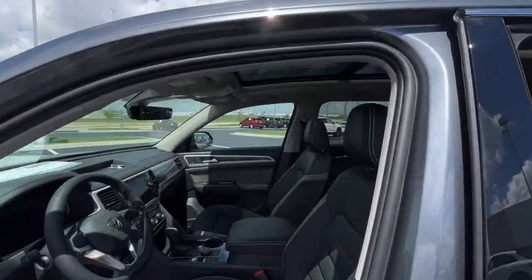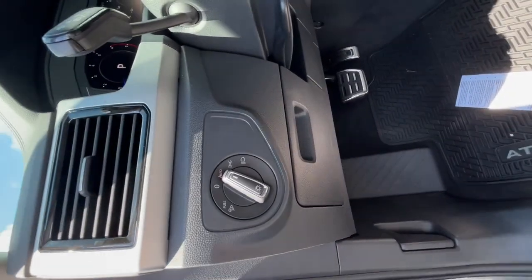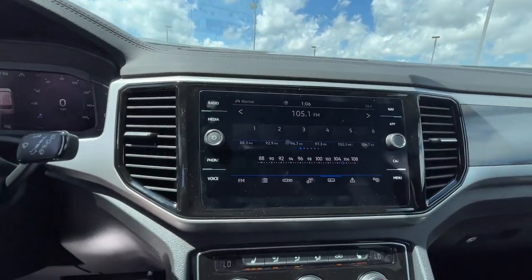These are just some of the great options this vehicle comes with: panoramic roof, keyless entry, hands-free liftgate, all-wheel drive, navigation system, third-row seat, heated driver's seat, power liftgate, satellite radio, and sunroof.